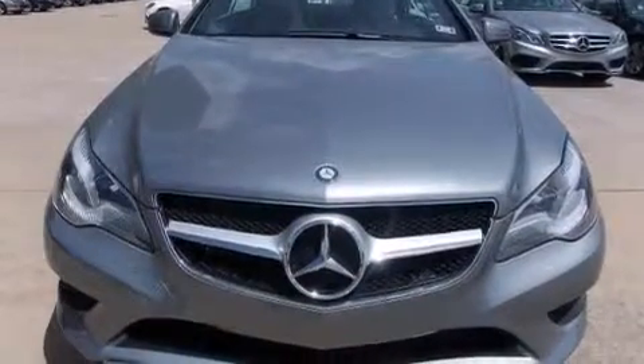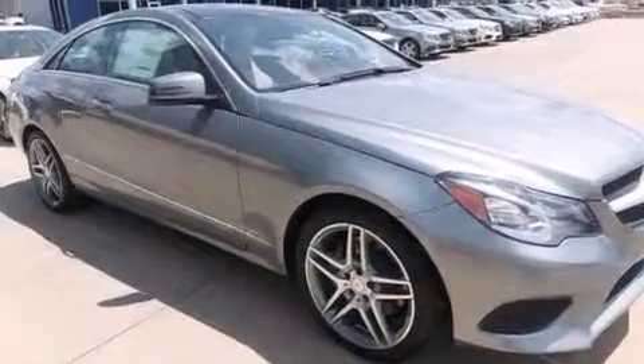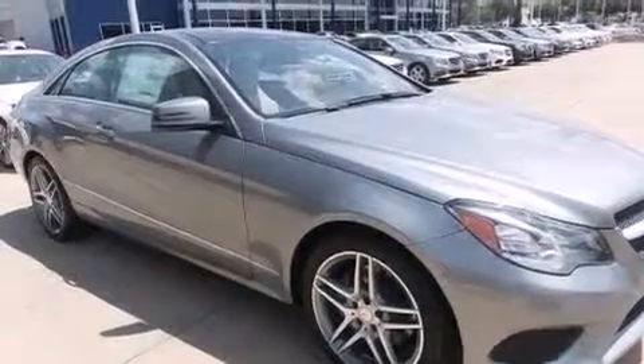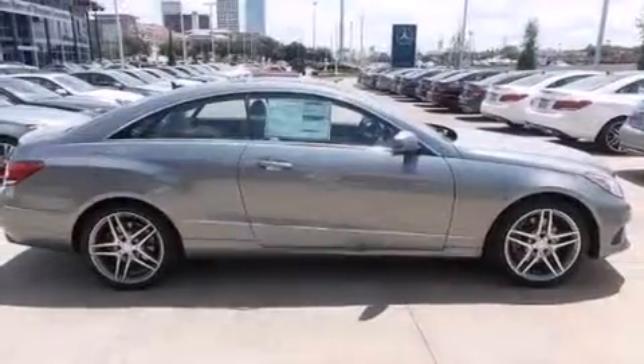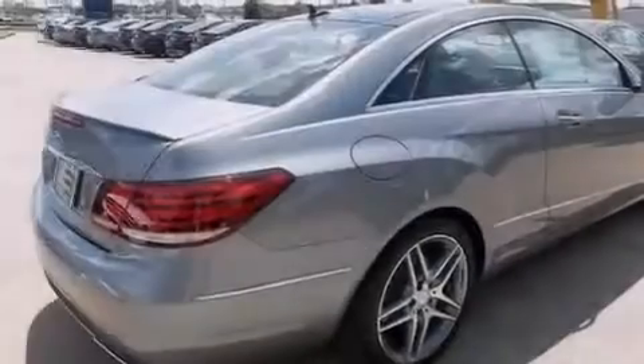Also included are an auto-dimming rear-view mirror, an engine immobilizer theft deterrent system, four-wheel disc brakes with ABS, rain-sensing windshield wipers, and leather seats that provide great support and create an overall luxurious feel.